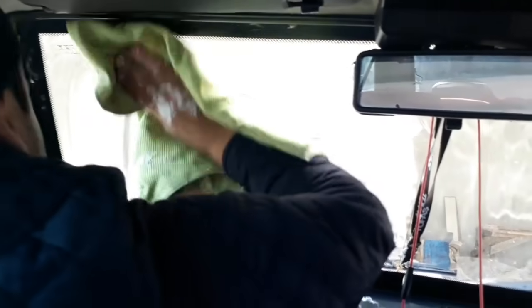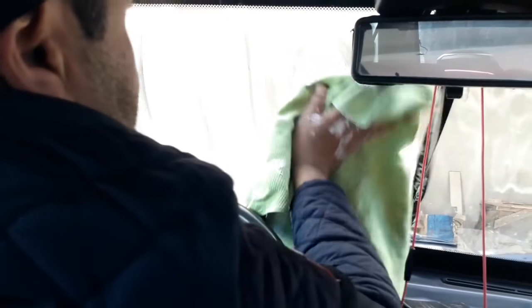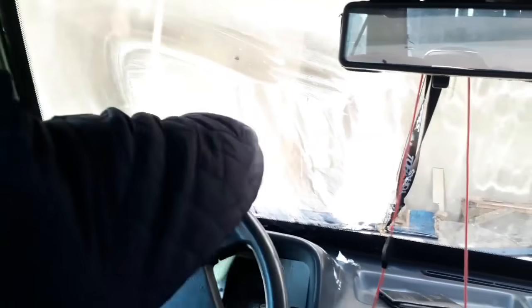Bunu beklemeye gerek yok arkadaşlar. Falken'in ürününde kurumasını beklememiz gerekiyordu, ondan sonra siliyorduk. Hatırlamıyorum tam olarak ama bayağı zaman oldu o videoyu çekeli; bekleme süresi vardı diye düşünüyorum.